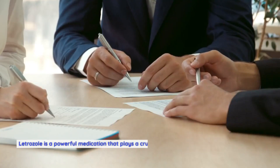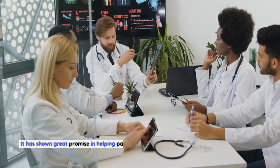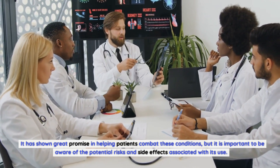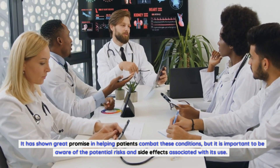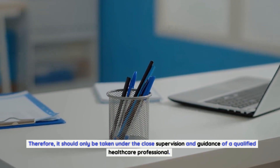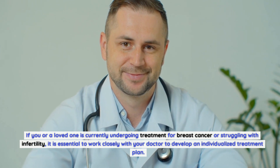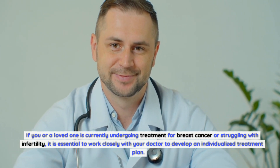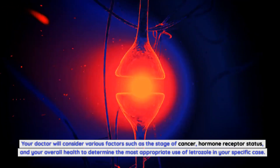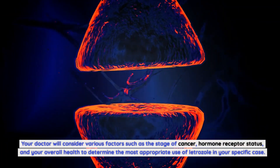Conclusion. Letrozole is a powerful medication that plays a crucial role in the treatment of breast cancer and infertility. It has shown great promise in helping patients combat these conditions, but it is important to be aware of the potential risks and side effects associated with its use. Therefore, it should only be taken under the close supervision and guidance of a qualified healthcare professional. If you or a loved one is currently undergoing treatment for breast cancer or struggling with infertility, it is essential to work closely with your doctor to develop an individualized treatment plan. Your doctor will consider various factors such as the stage of cancer, hormone receptor status, and your overall health to determine the most appropriate use of letrozole in your specific case.